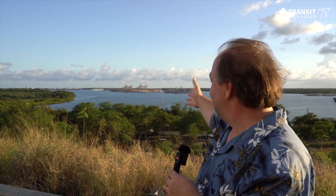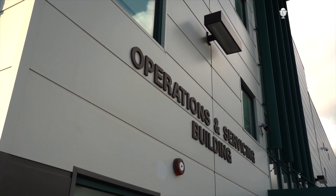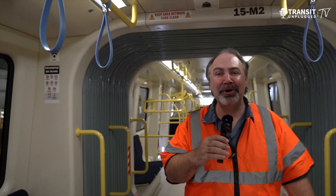Standing here today in the shadow of Pearl Harbor, we're at the HART facilities — the rail main facility where the operations control center is and where the garage is. We'll be touring this today. What a great view. We're in Honolulu, Hawaii on the nation's first autonomous train.